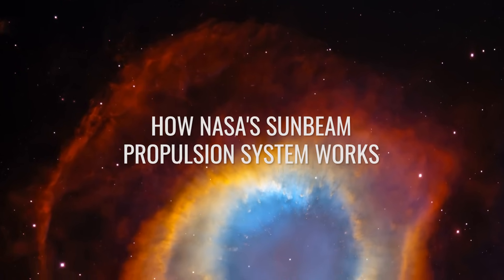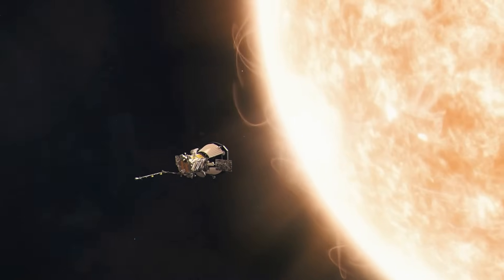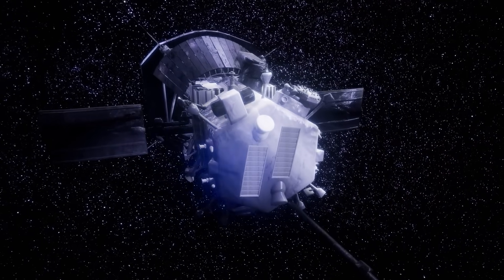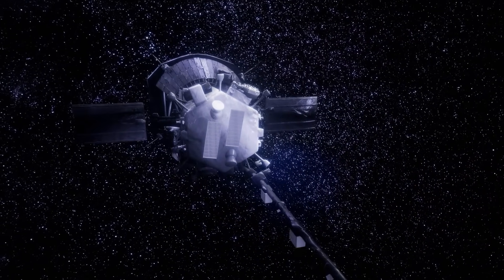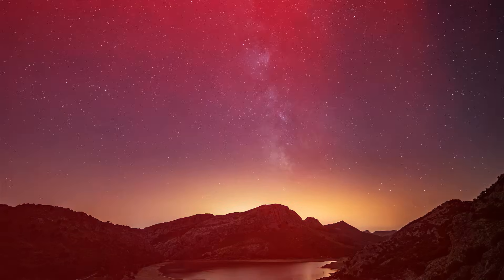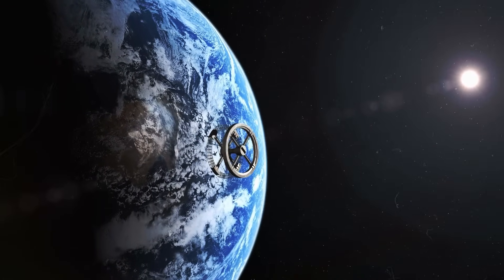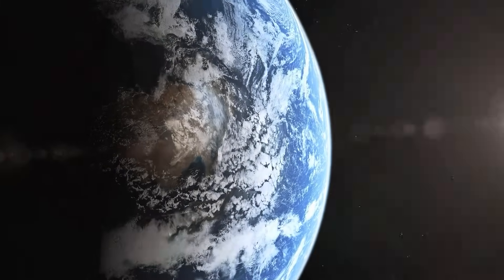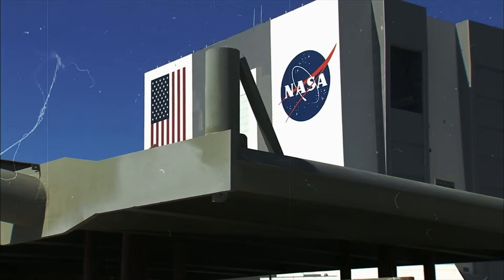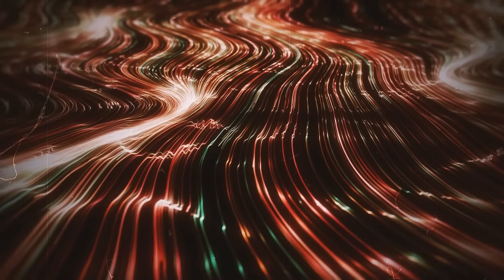How NASA's Sunbeam Propulsion System Works. When it comes to speed records, there is currently no way around Parker Solar Probe. NASA's spacecraft recently reached an incredible speed of 692,000 kilometers per hour, flying faster than any other man-made object before it. But what is 692,000 kilometers per hour compared to 100 million kilometers per hour? What at first glance sounds like science fiction is actually the realistic travel speed NASA is aiming for with its Sunbeam concept — equivalent to 30,000 kilometers per second, or about 10% of the speed of light.